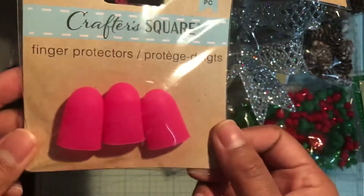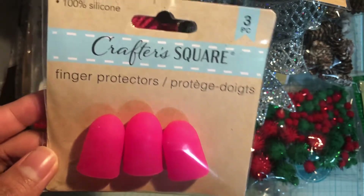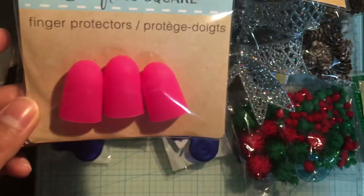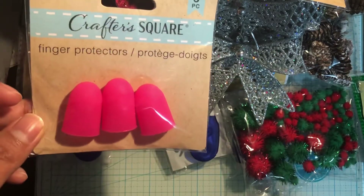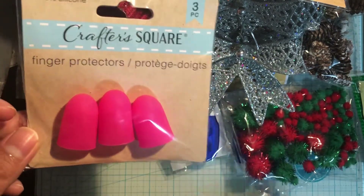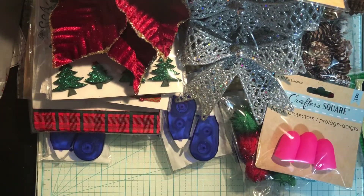I actually bought this finger protector — I've seen these so many times but never got one until I burned my finger with my glue gun. It was a pretty bad burn; it actually started to bubble. Usually I'm really careful but that hurt really bad, so I'm like, okay, I will definitely use that from now on.